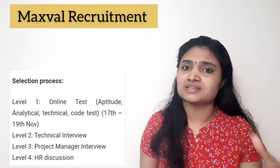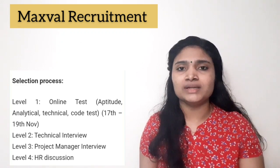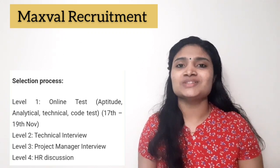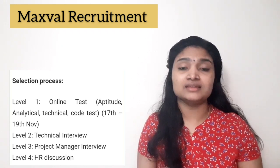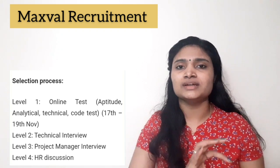If you pass the first stage online test, you will receive an intimation from their side via email, and only then will you be taken to the next stages. This is a good opportunity as it does not require any prior experience — if you are interested, go through the notification for all details.